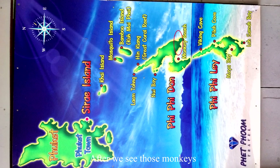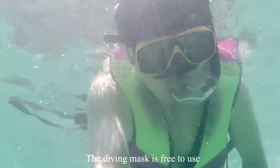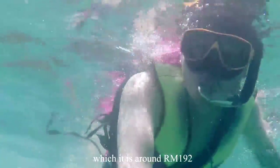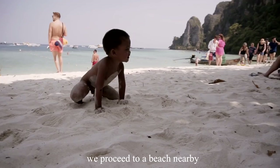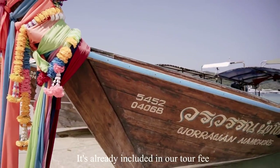After seeing the monkeys, we proceeded to the snorkeling point, which is not far from Monkey Beach. The diving mask is free to use, but if you lose it, you need to pay 1,500 baht, which is around RM192. After snorkeling, we went to a nearby beach to have our lunch, which is already included in the tour fee.